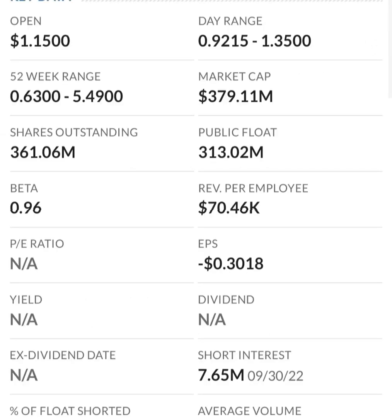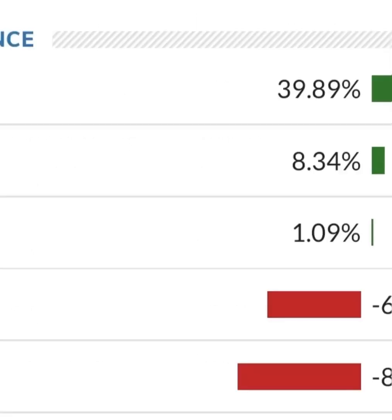Their operating expenses are high in comparison to their revenue. At first glance, I don't like it — they are a massively unprofitable company. Revenue growth looks okay, pretty good year over year, but their expenses are about 12 to 13 times their revenue, which is not good at all.